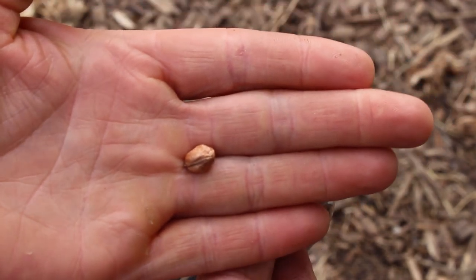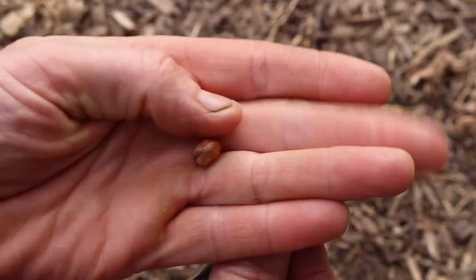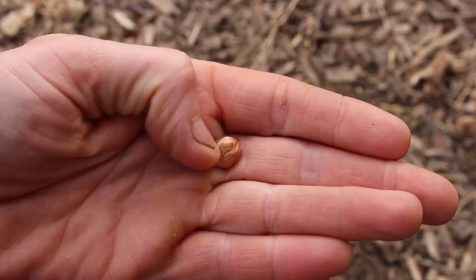That is what a hazelnut is supposed to look like inside — a full nut. They're not bad. Probably a little better after roasting, but pretty good raw too.